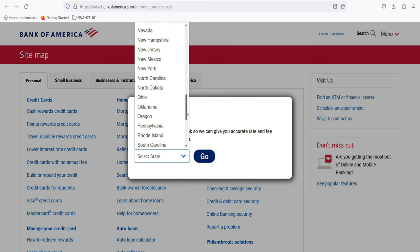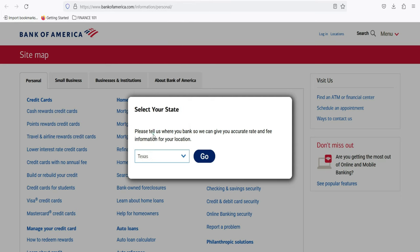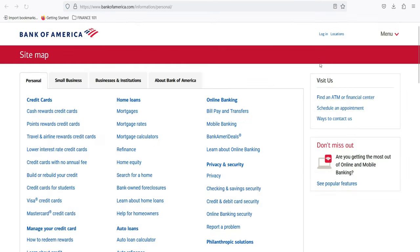What is a Bank of America Personal Loan Application? A Bank of America Personal Loan is an unsecured loan that provides customers with a fixed amount of money to be repaid over a specified period. These loans can be used for a variety of purposes, such as debt consolidation, home improvement, or unexpected expenses. The application process is designed to be straightforward, allowing customers to apply online or at a Bank of America branch.